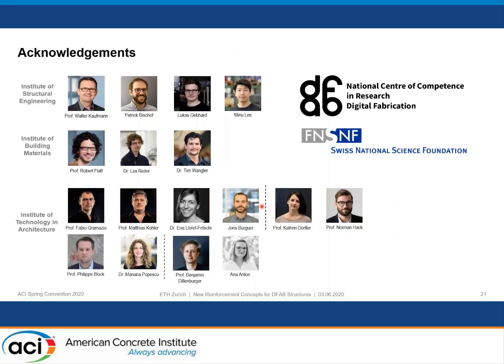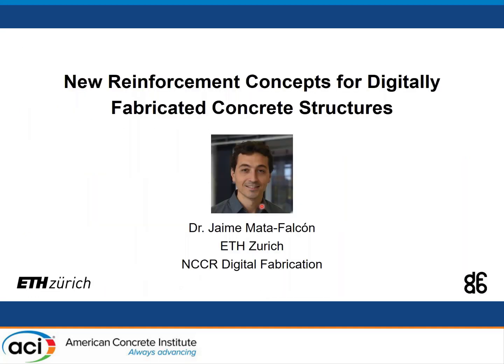With that, I conclude my presentation. This was all collaborative research done within the National Center of Competence in Research Digital Fabrication. Thank you to all the people who made this research possible, and thank you for your attention. I will be happy to answer any questions.